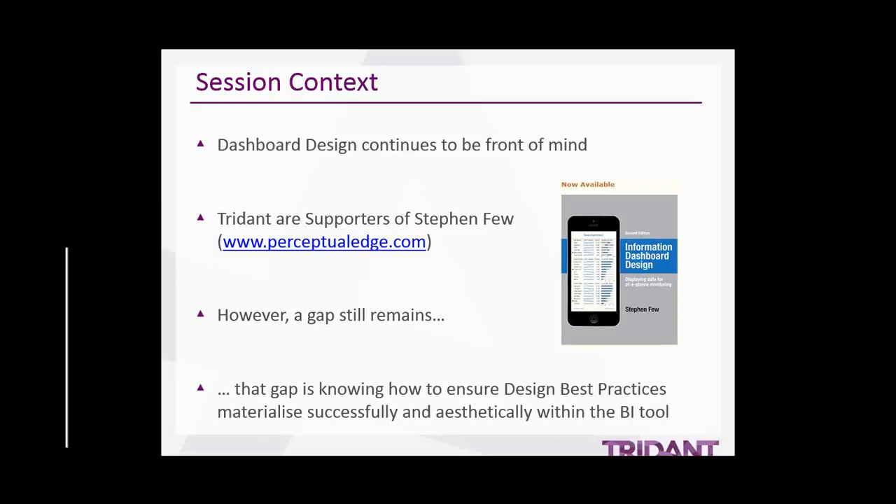I think it's fair to say that many of you will be familiar with the work of Stephen Few. If you haven't heard of Stephen, definitely look him up. We absolutely support many of his design philosophies. However, in our experience there is still a bit of a gap in the market. That gap is knowing how to ensure design best practices materialize successfully and aesthetically within the BI tool. Many organizations tell me they're frustrated that they are still yet to realize the nice things they've seen during sales demos, or that it's just difficult producing visually appealing and effective displays.